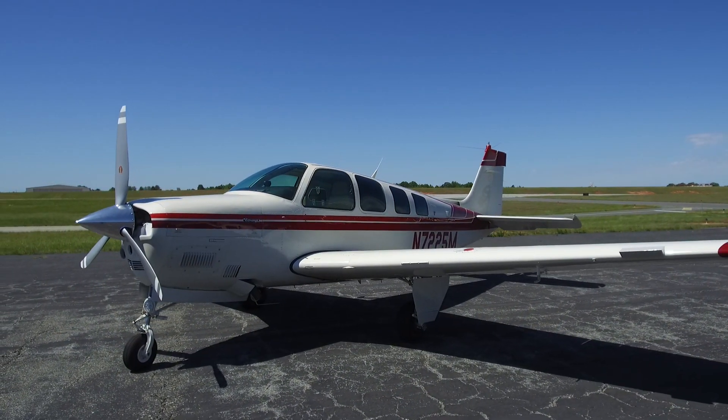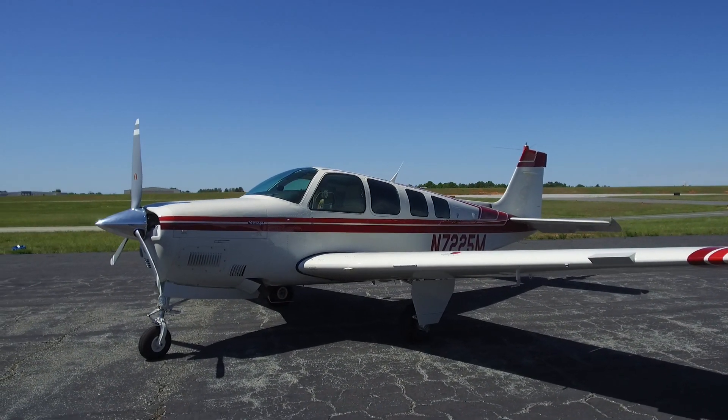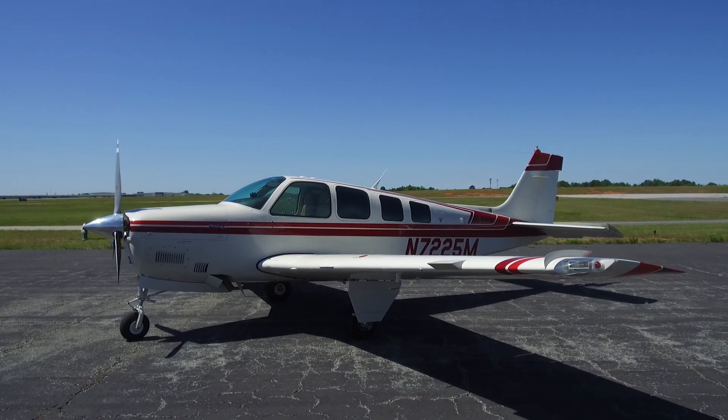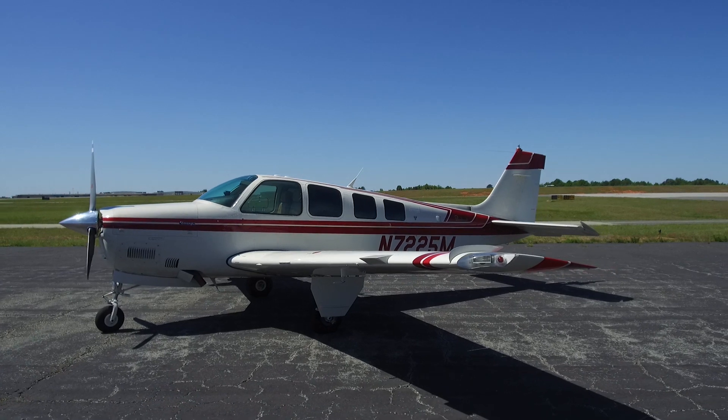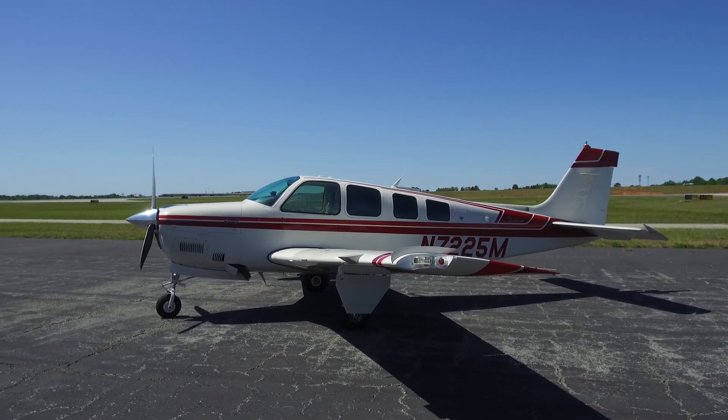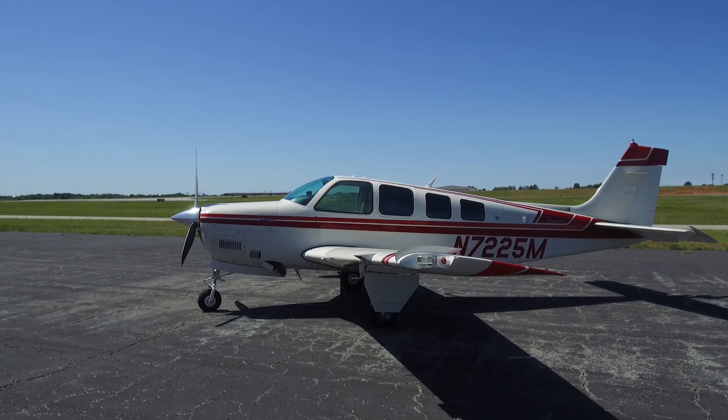Other features you will appreciate: dual control wheels, aluminum elevator STC, and a recent engine overhaul. And the joy of the turbo-normalized engine — sea level power all the way up to 20,000 feet, going faster and higher on less fuel with cooler engine temps.